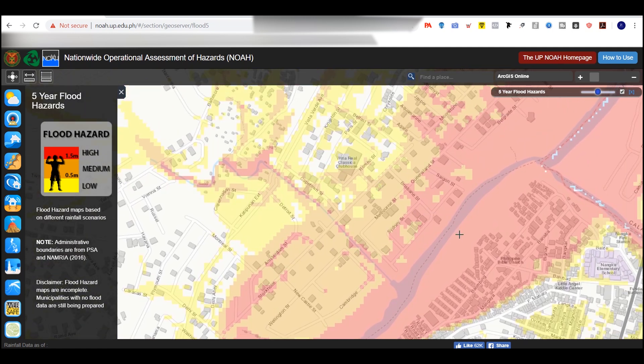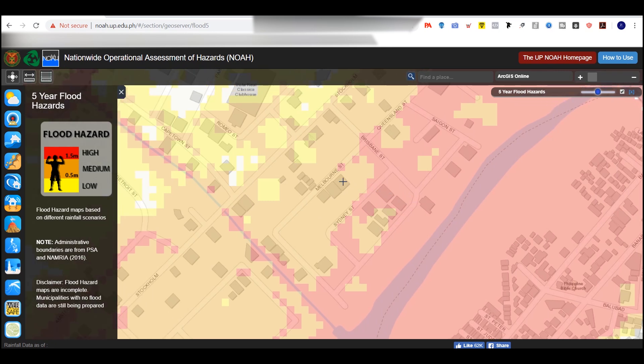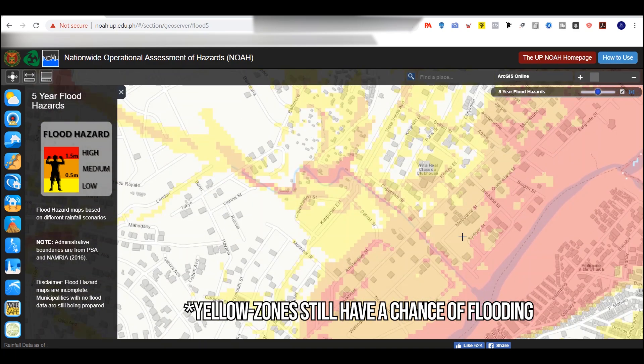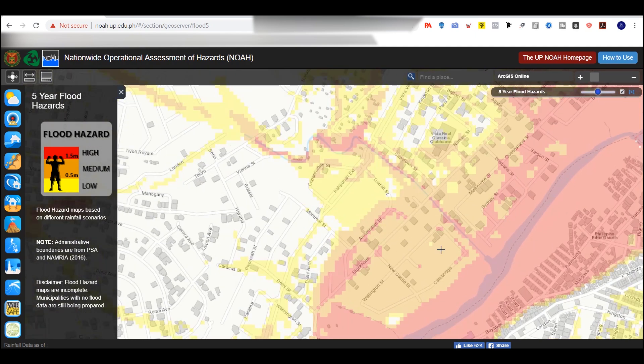This is the clubhouse right here, and we can see na malapit siya sa river. Of course, if you're near a river, binabaha talaga yung mga nearby areas. You can see red zone — automatic flood yan. Orange — that's when you ask neighbors kung binabaha. And yellow, okay. So we can conclude that this part of the subdivision hindi binabaha, and the lower parts, binabaha siya.